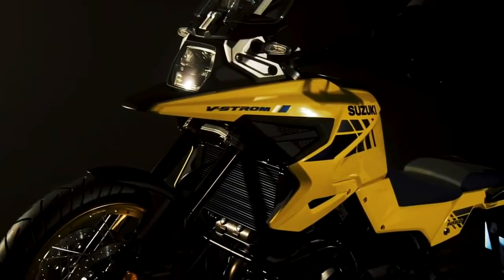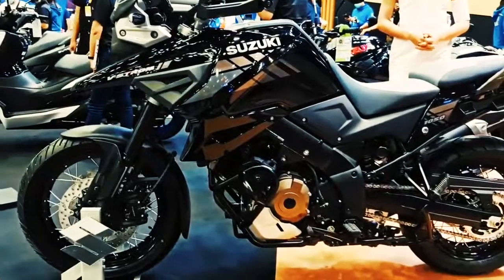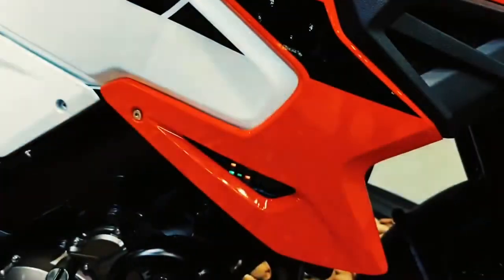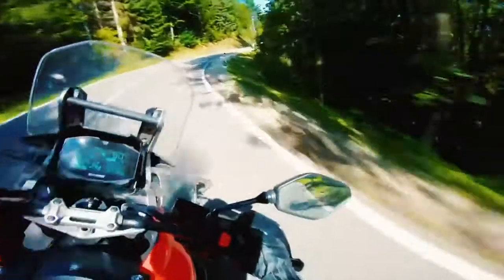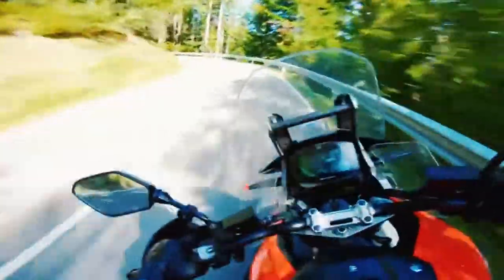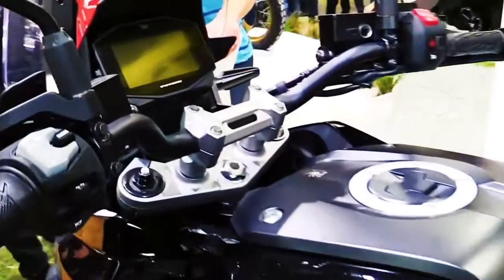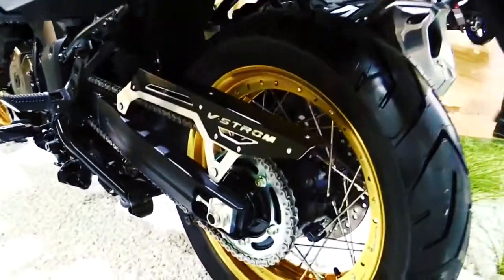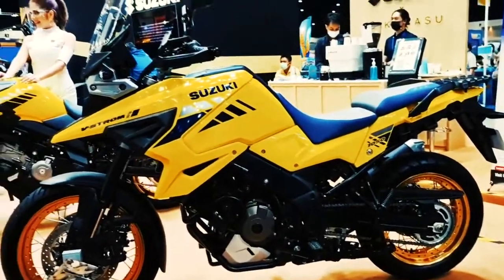The 2021 Suzuki V-Strom 1050 is among the most versatile models in the 2021 Suzuki line-up. Within the US, it's the identical model as the one from 2020. Nonetheless, across the border in Canada, it's a 2021 model. If you're searching for an adventure-focused Japanese motorcycle that can take you across tough terrain or across town in equal measure, then the V-Strom 1050 is for you. It has journey ergonomics but city practicalities too.